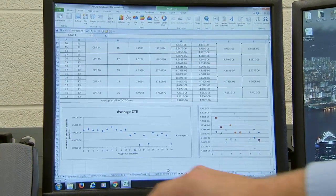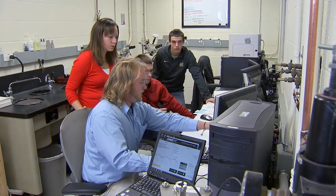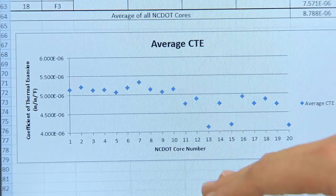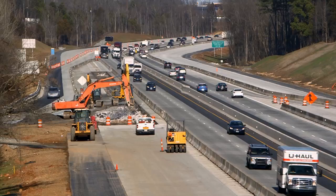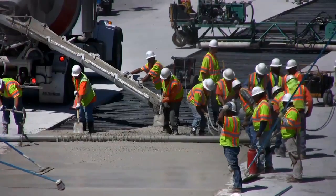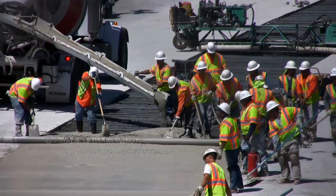Our results vary depending on the aggregate type and the mixture proportions, but in general we are receiving results from 5 to 7 micro inches per inch per degree Fahrenheit, which is very typical for Portland cement concrete mixtures nationally as well as regionally. Now we have CTE values from actual concrete being placed with aggregate in North Carolina, versus using average values from across the nation — we have a mix-design specific value, so it really helps us in our design process.